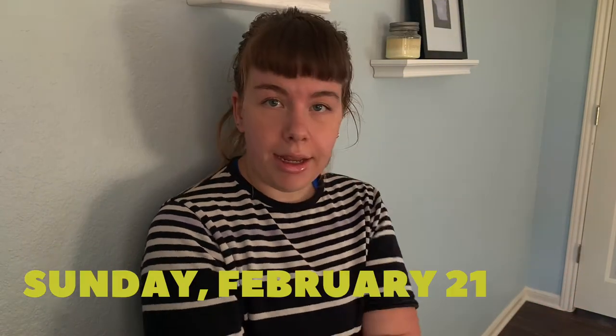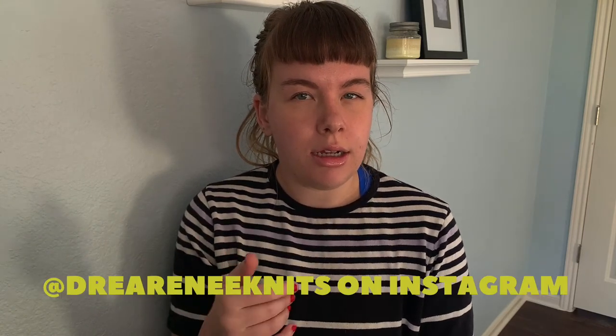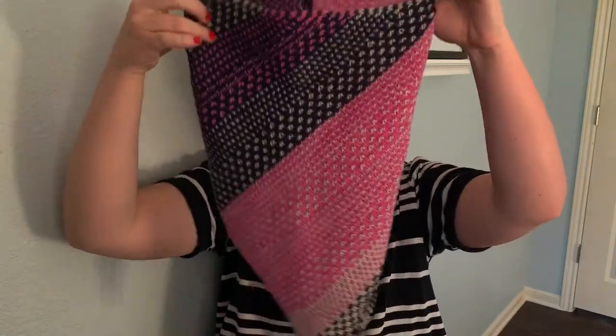Hi, welcome! It's Sunday, February 21st, and this is the start of my little project vlog. Back in January I knit the Shift Cowl by Andrea Maury, and I have it here — I love her. My mom wants a Shift now, and I'm going to make her one because I want to.